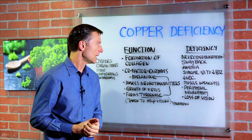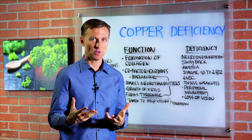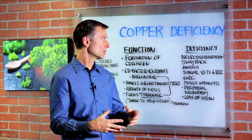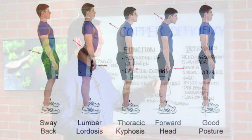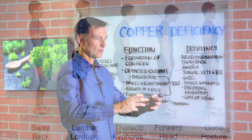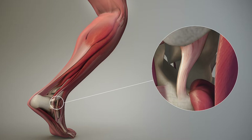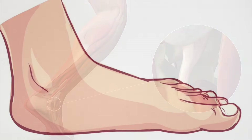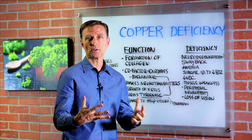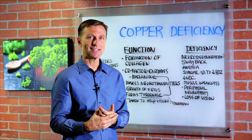What does copper do in the body? Well, it helps form collagen and connective tissue. And that's why if you're deficient, you can actually lose the elasticity with your connective tissue and get a symptom called sway back, where your lower back is exaggerated going forward — an excessive lordosis or curve in your lower back. You can also have problems with your ligaments, even flat feet. But these dysfunctions occur when you're in the womb, when you're first developed. If your mother is deficient in these trace minerals, you could start having these problems.